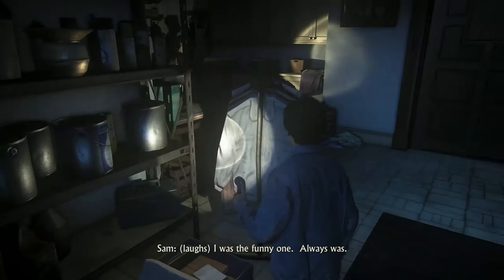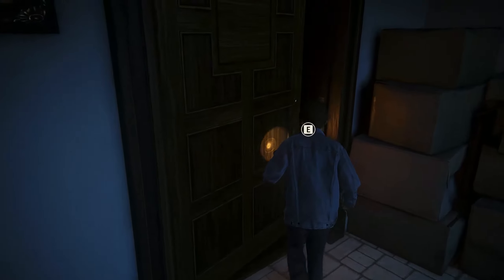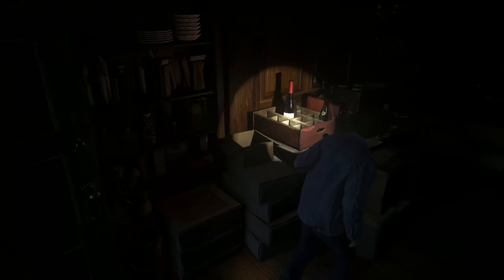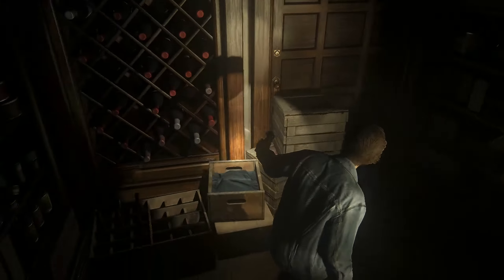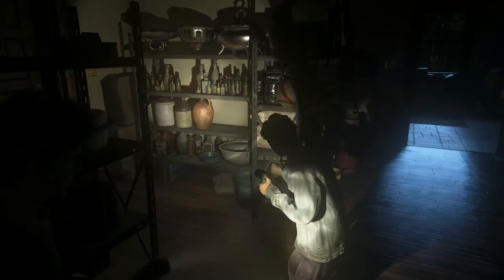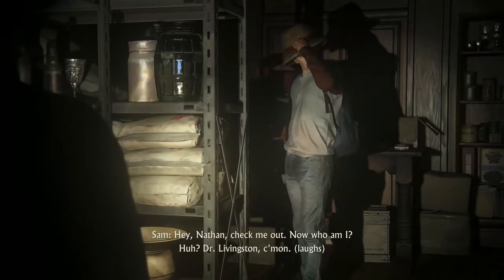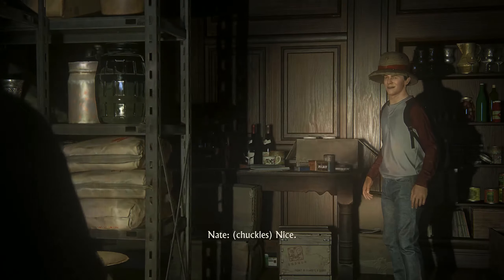I was the funny one. Always was. Hey, Nathan, check me out. Now, who am I? Dr. Livingston! Come on!